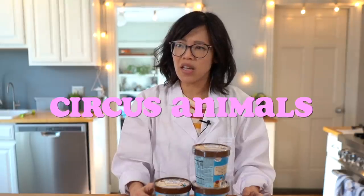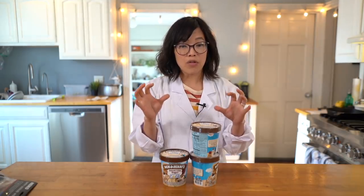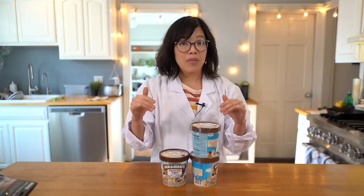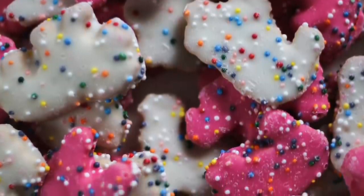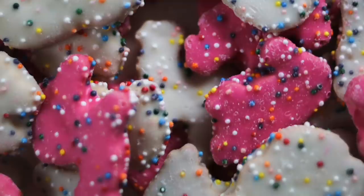And then I thought, why not take this a step further and transform them into my childhood dream cookies — they're called circus cookies, a Mother's brand. They were my dream cookie as a child; my mom would never buy them because she didn't want me eating too much sugar or having too many colorants. They were animal cookies, but next level — dipped in pink and white icing, some cookies pink, some white, with nonpareil rainbow sprinkles on top. So stinking cute.